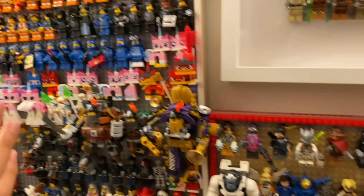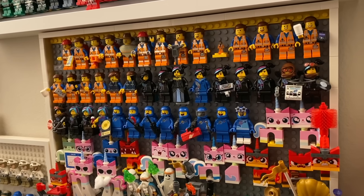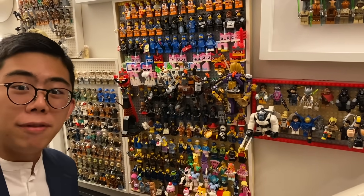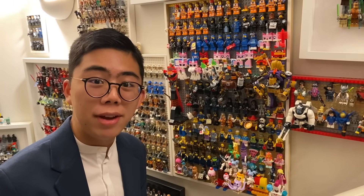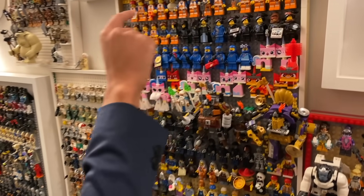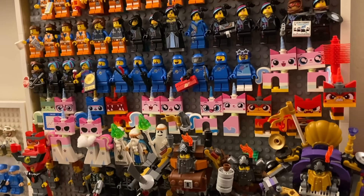Coming on down we have a large display dedicated to the cinematic LEGO movies — from the LEGO Movie 1 to the LEGO Movie 2, basically every single figure from those movies, including all the collectible minifigures mixed within. They actually did have multiple different collectible minifigure series for both of these movies, and I've tried to mix them in because some of the characters are just the same, wanting to really showcase the different versions of each character all at once as we move down the board.